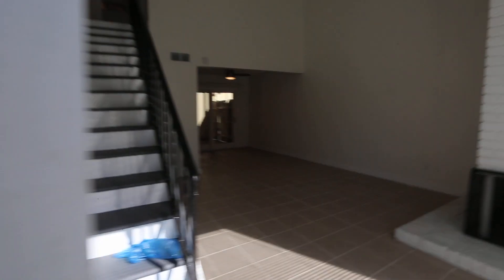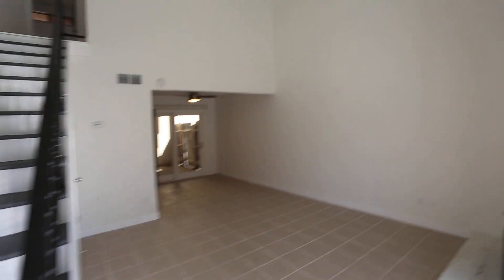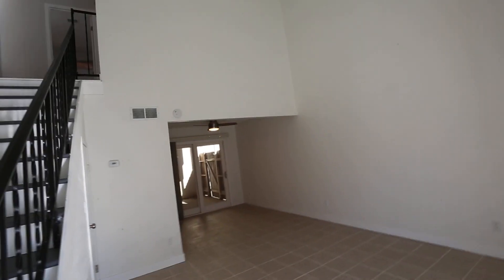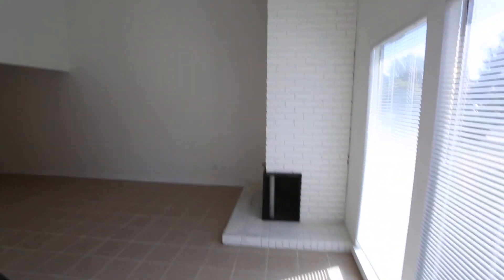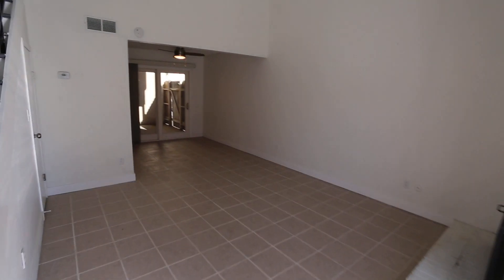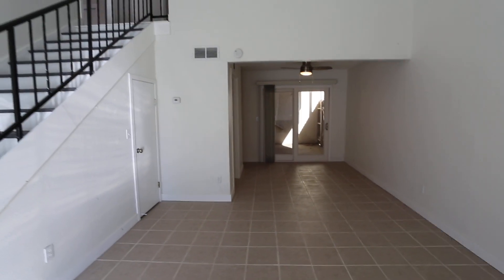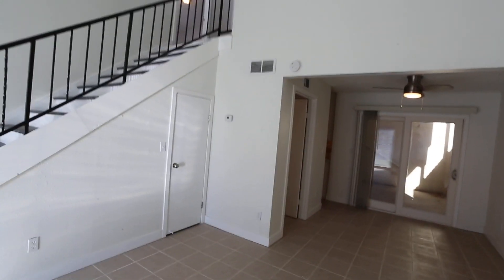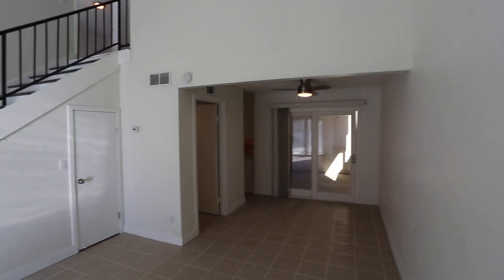When you walk in, the flooring is a little bit different than the other unit right next door. But you've still got that open concept here. You got the big fireplace, big set of blinds, and the windows — that's always nice. Big living area right here. You can see the big staircase, and there's a closet underneath there as well. Big slider.